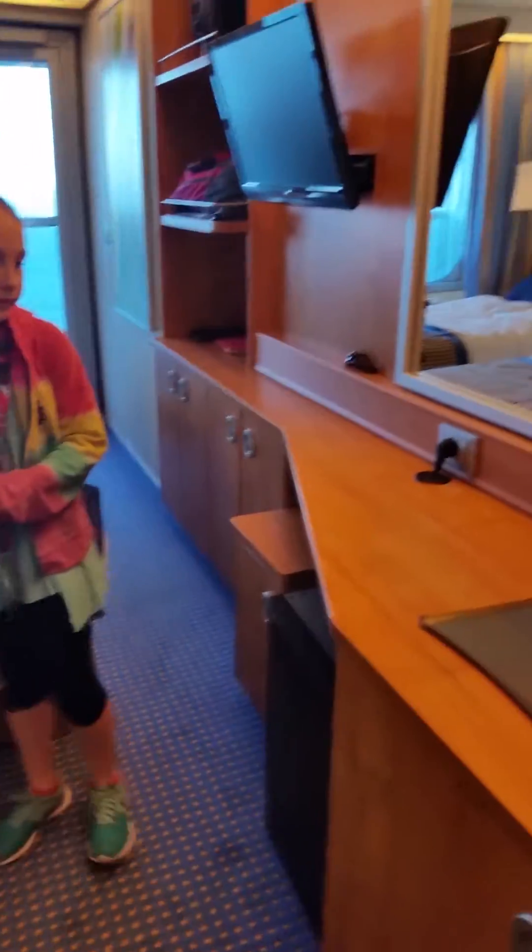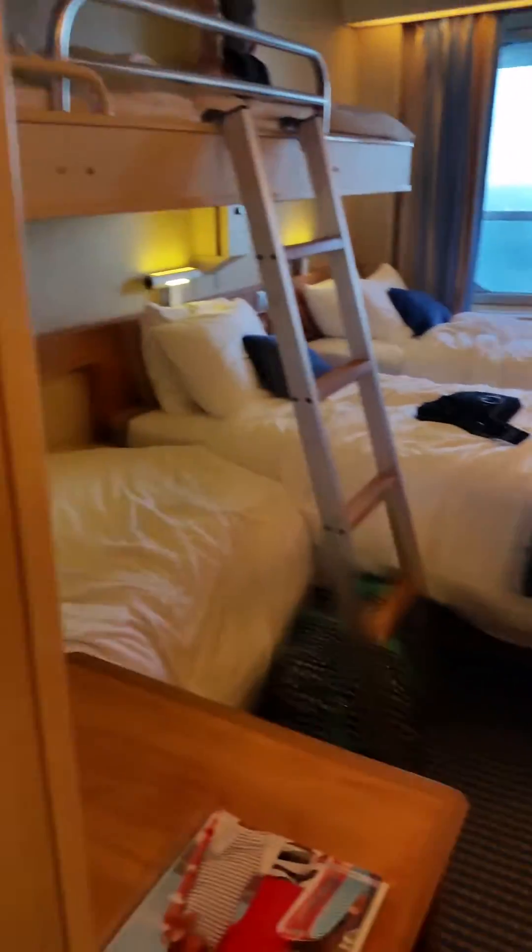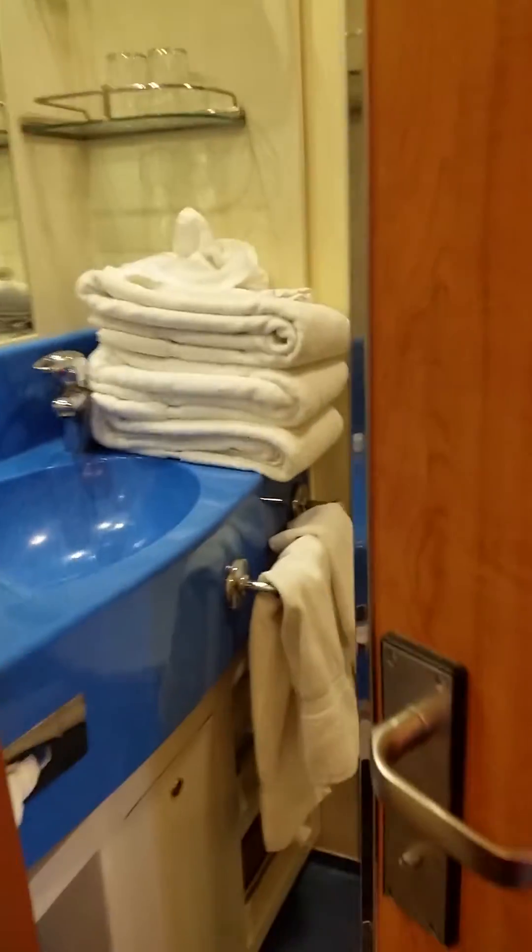This room has more drawers and more shelves. My husband and I really prefer this room. And then last, Reese is going to show you the bathroom.